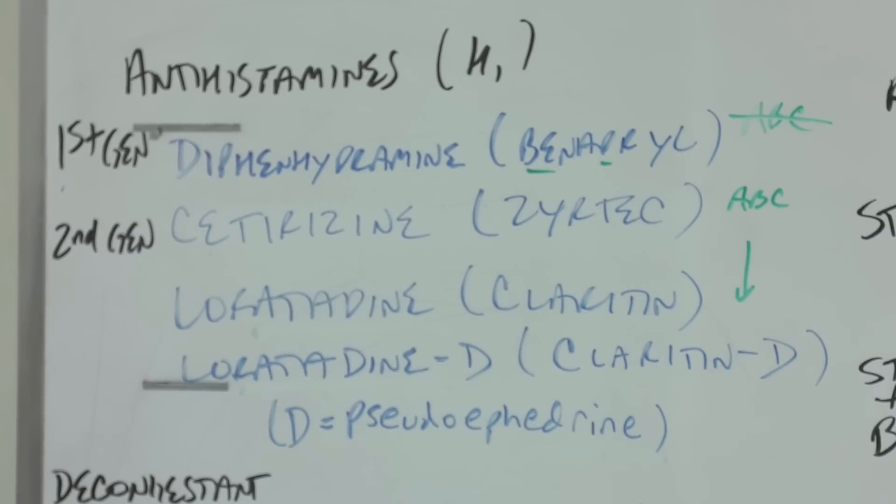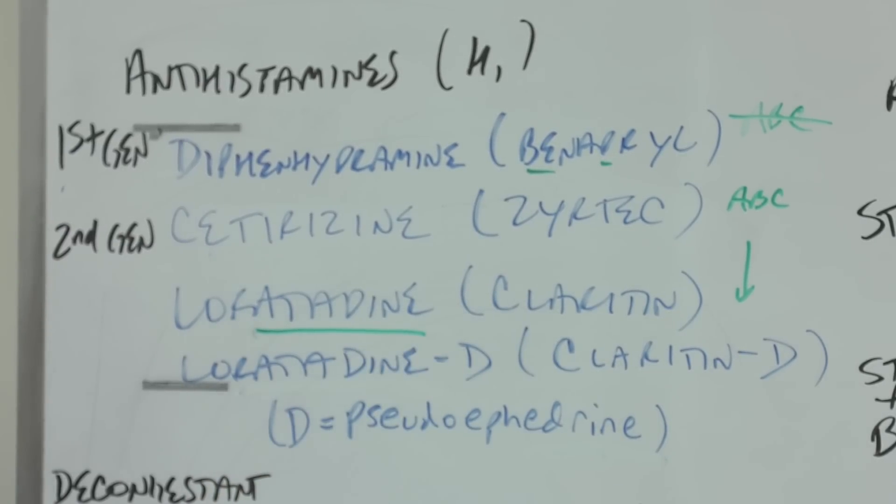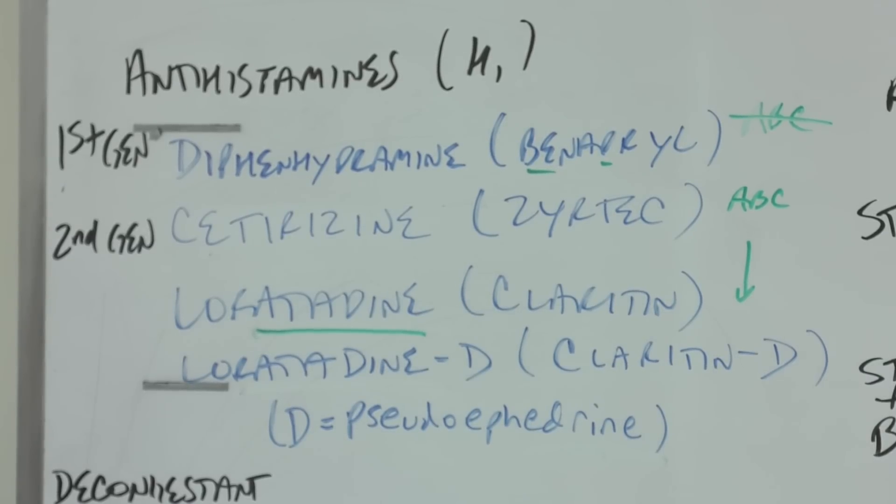Second generation, on the other hand — cetirizine and loratadine, so Zyrtec and Claritin — these don't cause drowsiness because they can't get through the blood-brain barrier. Loratadine has the stem A-T-A-D-I-N-E. Spelling is incredibly important because you pronounce loratadine the same as famotidine, and the actual stem A-T-A-D-I-N-E sounds just like T-A-D-I-N-E in the H2 blockers. If you spell it T-I-D-I-N-E by accident, you've made this a drug for acid instead of allergies.